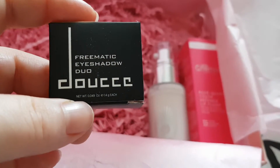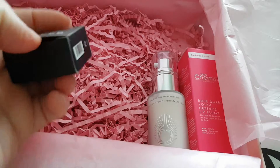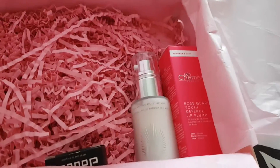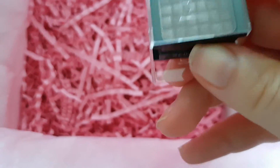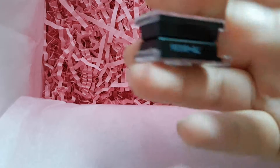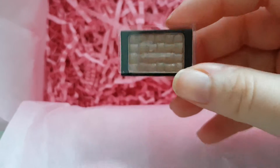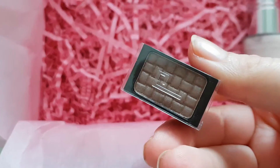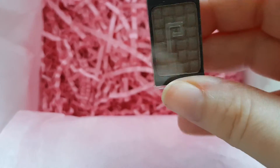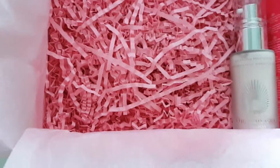Next, we have got this Freematic Eyeshadow Duo from the brand Luce. The packaging is really interesting — they slide out and they're also magnetic on the back so you can stick them to each other, or pop them in a little Z palette. They're very nice, neutral, shimmery colours. They'd be great for travelling — rather than taking a palette, they're just your essential colours: a light and a dark. And away you go.